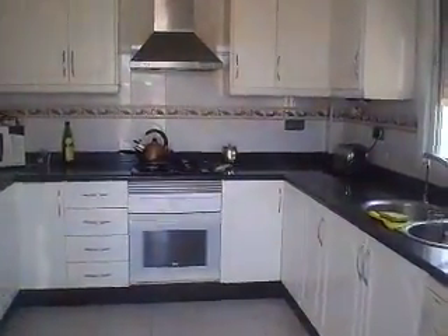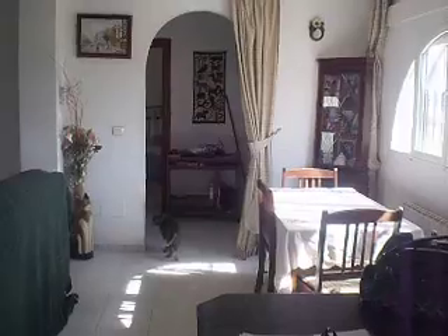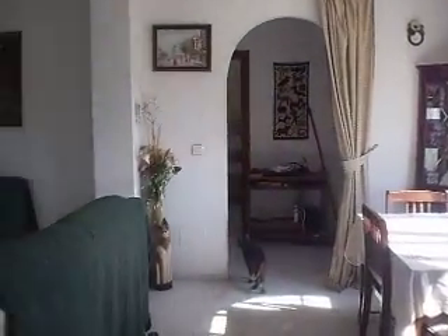We've got some steps here leading up to what is the back door, coming in through the kitchen. A little town terrace here, and into the kitchen. It's a nice open-plan kitchen. This leads through to an open-plan lounge and dining area.